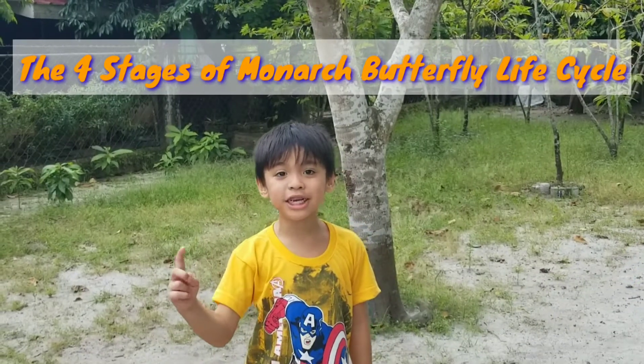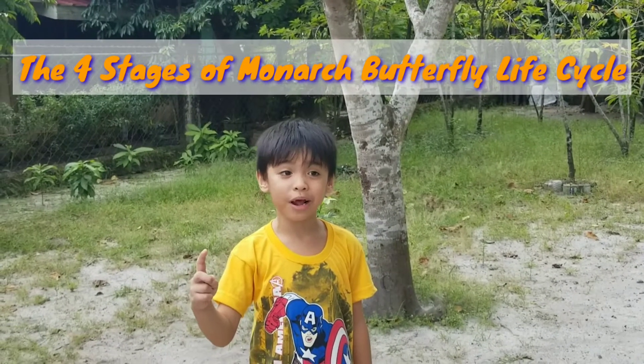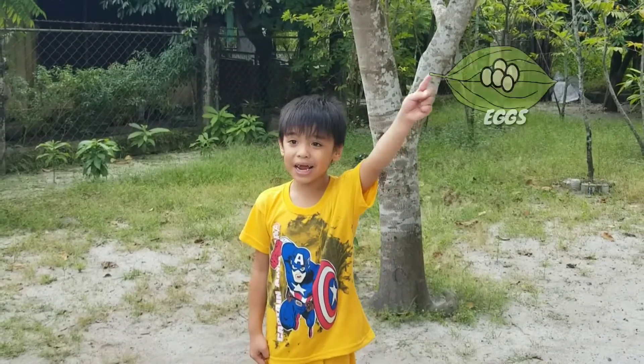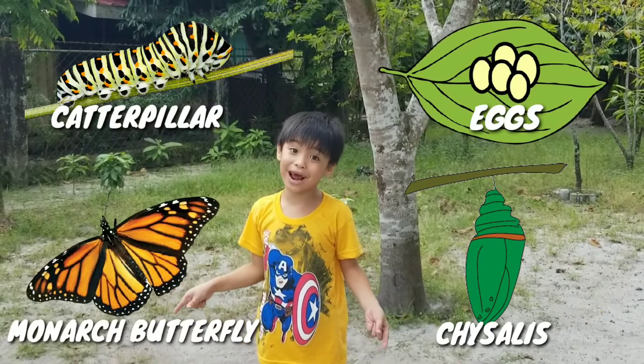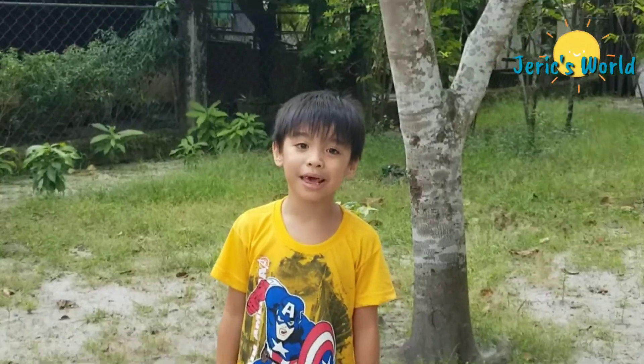Remember, the four stages of the Monarch Butterfly life cycle are: eggs, caterpillar, chrysalis, and Monarch Butterfly. Come on, and let's sing!